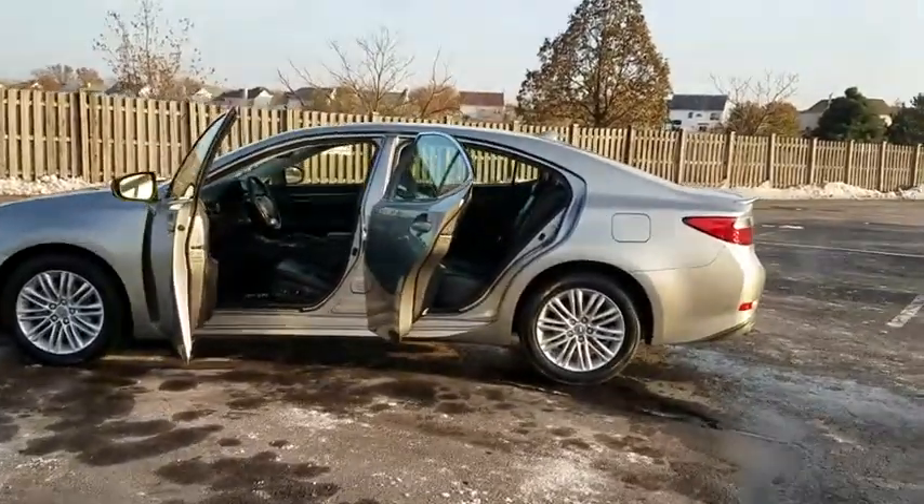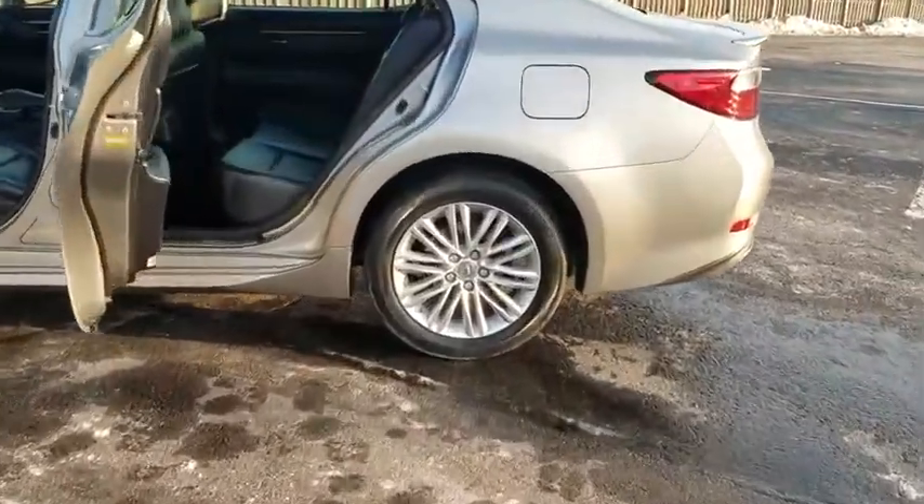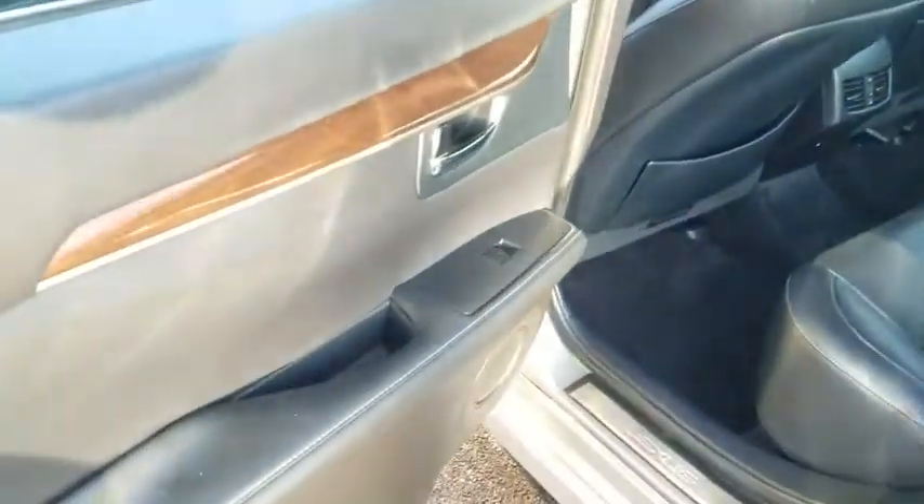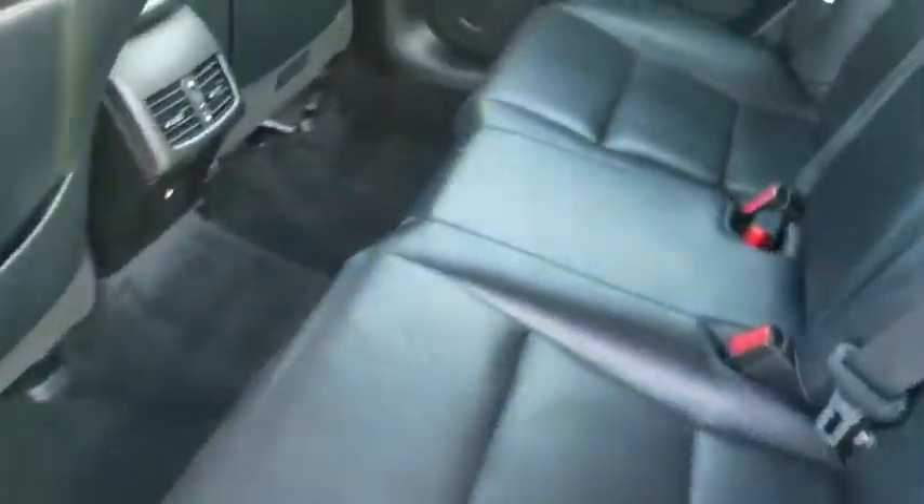This vehicle has less than 50,000 miles. Here are some of this vehicle's great options: Bluetooth. This beauty will even make your house keys jealous. Drive it today.